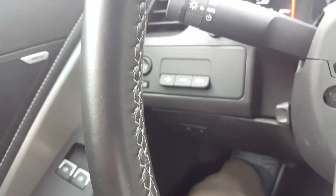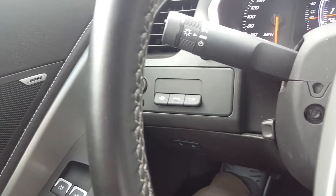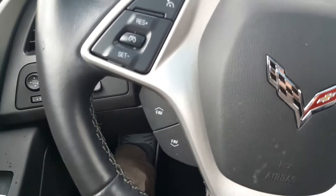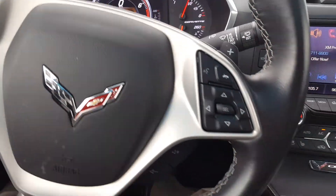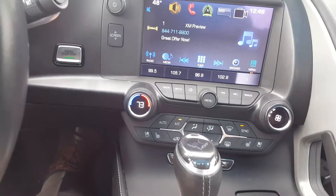This does have the heads-up display right there. Also has all your controls, radio controls, steering wheel. Here's the display.